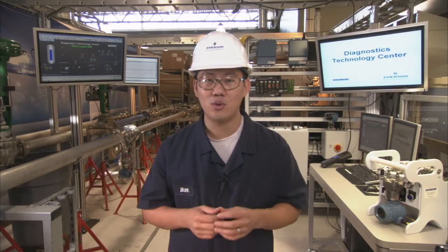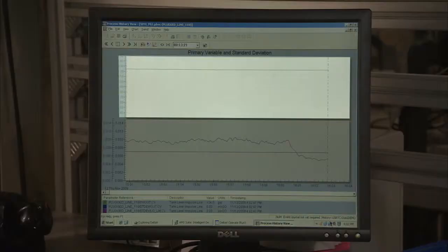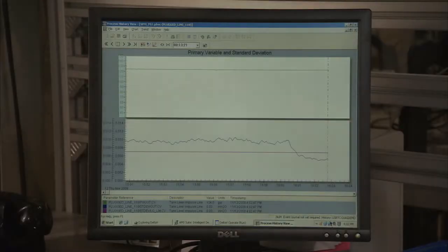The 3051S takes advantage of fast sampling rates and uses statistical process monitoring, or SPM, to calculate and analyze the process noise inside of a tank. As the impulse line becomes plugged, a plant level alert will be generated. Here, in addition to measuring pressure, you can see that the 3051S is actually measuring the process noise that's calculated by the standard deviation.